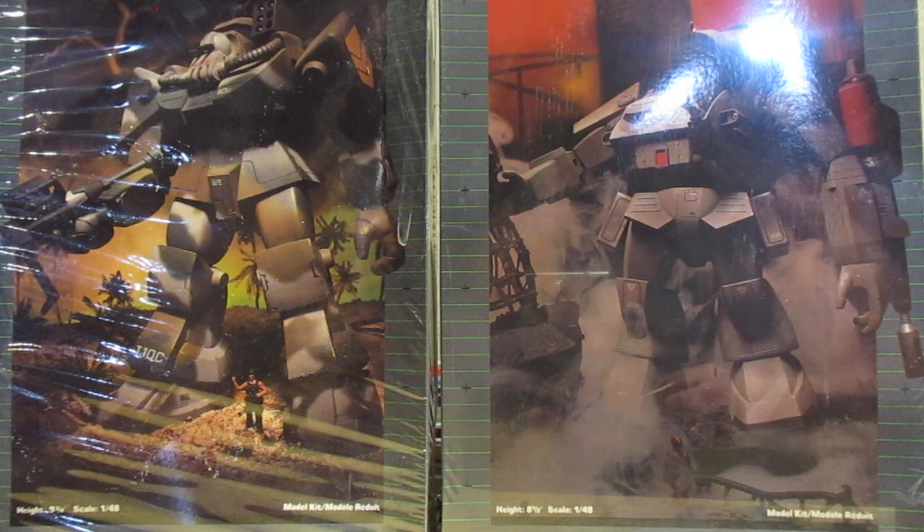The other one that I'm probably never going to see because it's always outrageously priced is the Monogram Buck Rogers Starfighter — that one's always out of my price range. I'm a builder, not a collector. There's no way I'm going to spend three or four hundred bucks on a kit and rip it open and wreck the value.